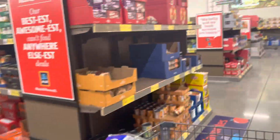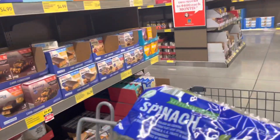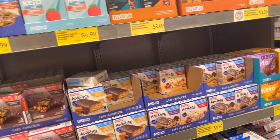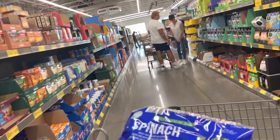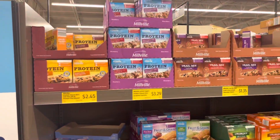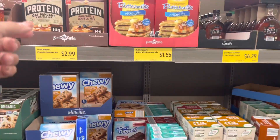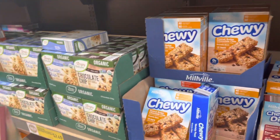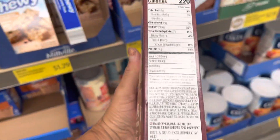Let's go up this aisle — they have a plethora of protein and energy bars. Hey, a keto bar! They have a lot over here too. They have protein oat pancake mix — let's see what's in this. 19 grams of protein, that's good. I don't know what it tastes like though.